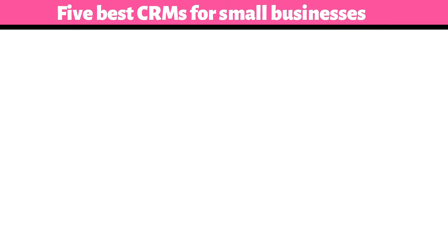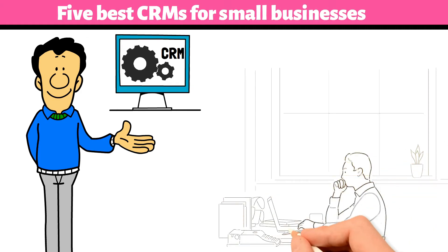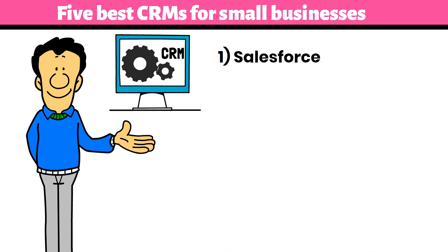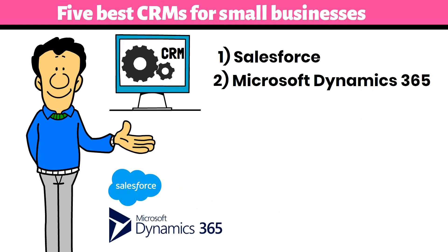5 Best CRM for Small Businesses. The most suitable CRM systems for your small business will help you determine where to focus, organizing and streamlining all your business processes to make them better. Number 1: Salesforce — Salesforce provides you with an all-in-one solution to your sales, service, and marketing requirements. Number 2: Microsoft Dynamics 365 — a cloud-based business management solution for small and mid-sized organizations that helps in automating and streamlining different business processes.